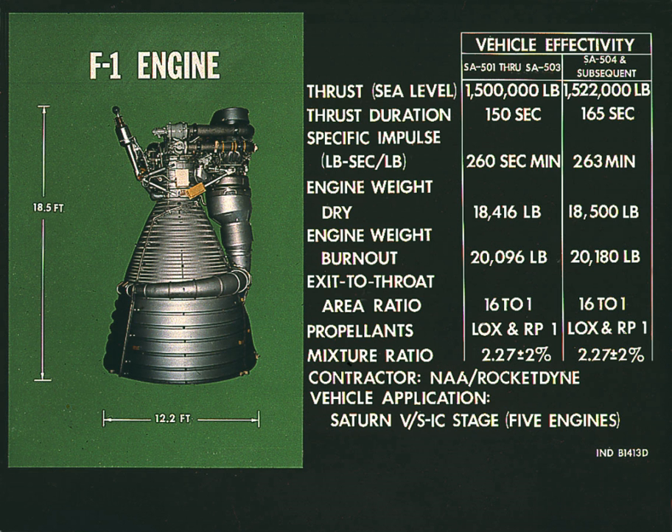The first F-1 was delivered to NASA MSFC in October 1963. In December 1964, the F-1 completed flight rating tests. Testing continued at least through 1965. Early development tests revealed serious combustion instability problems which sometimes caused catastrophic failure.